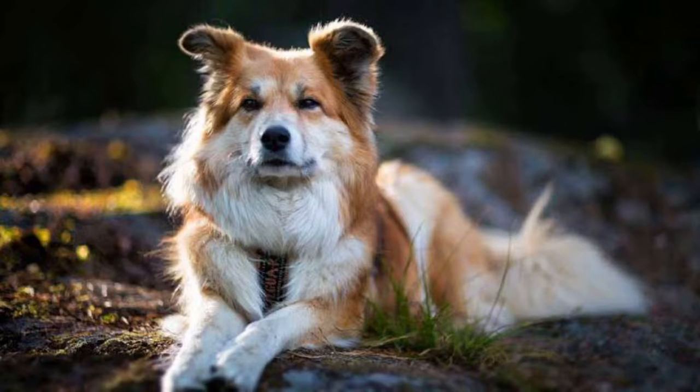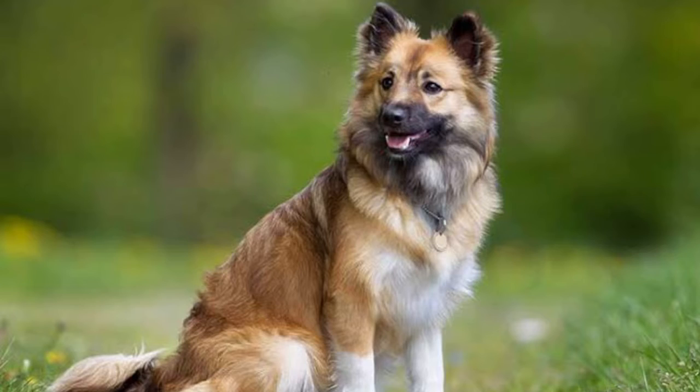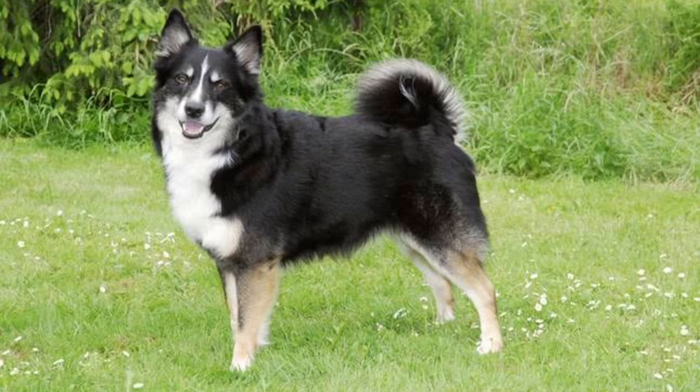The Icelandic sheepdog is a breed of dog which originated from dogs brought by Vikings to Iceland. It is used for herding sheep in the Icelandic countryside. At maturity, it stands 18 inches tall and weighs 14 kg.